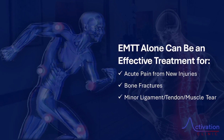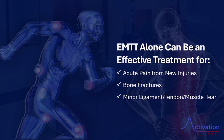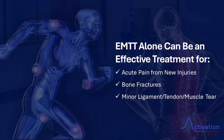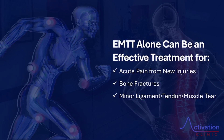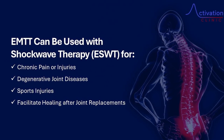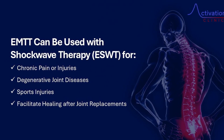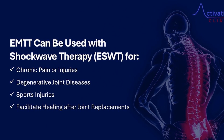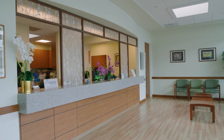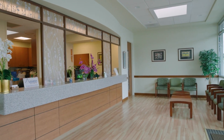It covers a wide range of things. EMTT can be used as standalone for acute injuries — something new — or stubborn fractures. But for more chronic or older injuries where there's scar tissue, it's usually used in conjunction with extracorporeal shockwave therapy to break up the scar tissue. The two therapies work synergistically, meaning they help each other work even better.